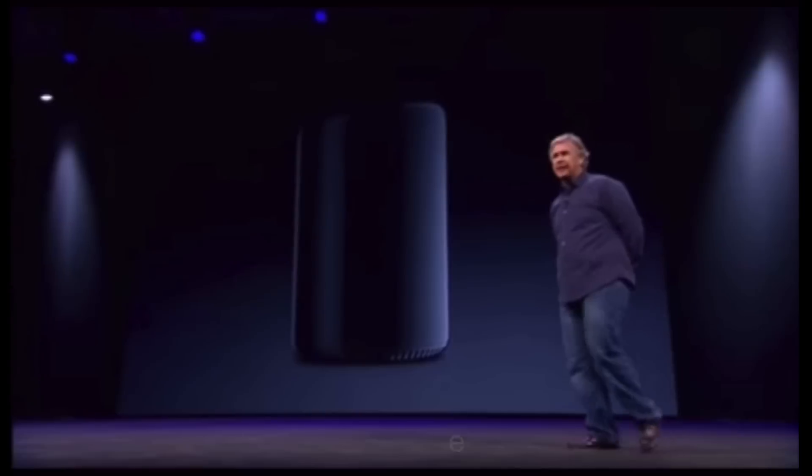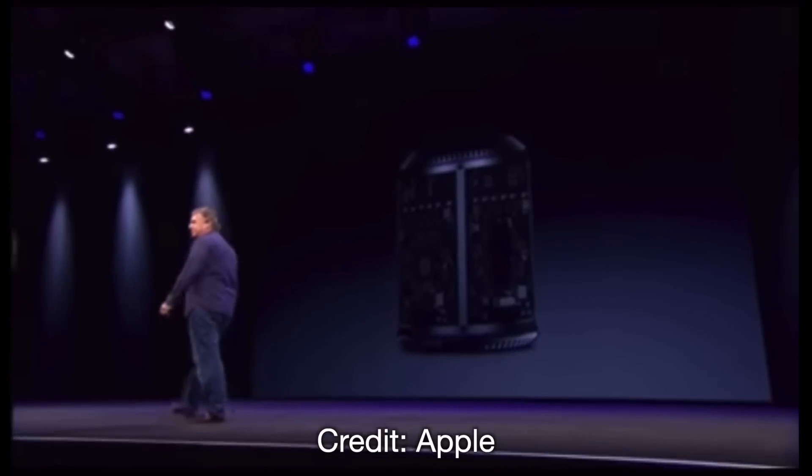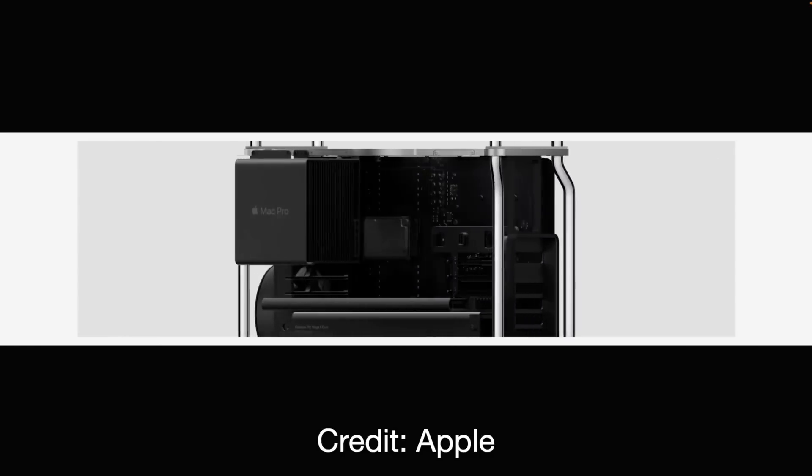This would be similar to how Intel separates its Core series — i3, i5, i7, i9 — from its highest-end Xeon workstation chips. This concerns me, though, because Apple has been terrible at updating the Mac Pro chips since 2013. The 2013 trash can Mac Pro never got a real update and was still on sale at the same price until 2019.